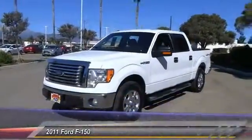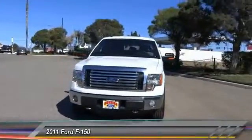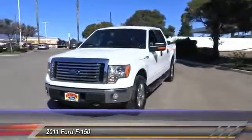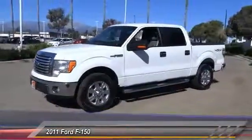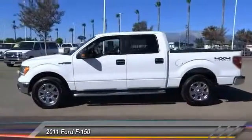The 2011 F-150. A Ford F-150 knows how to handle any situation. It's built to follow orders, no whining, and is priced below $30,000. This vehicle has less than 75,000 miles. Here are some of this vehicle's great options.